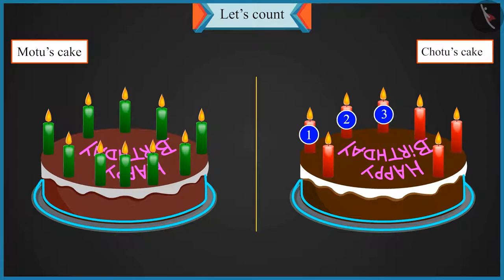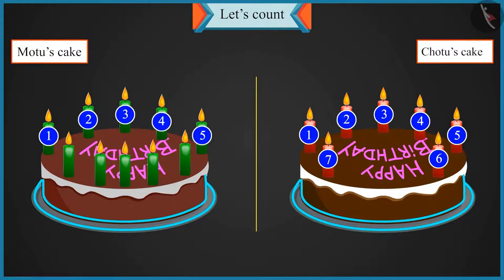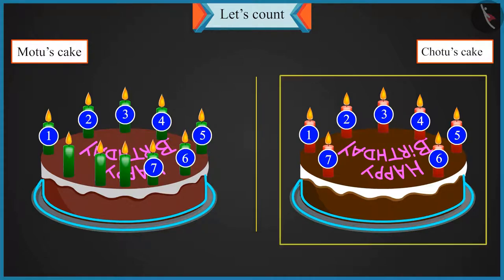two, three, four, five, six and seven candles. And Motu's candles are one, two, three, four, five, six and seven candles. So these are the same as my candles.